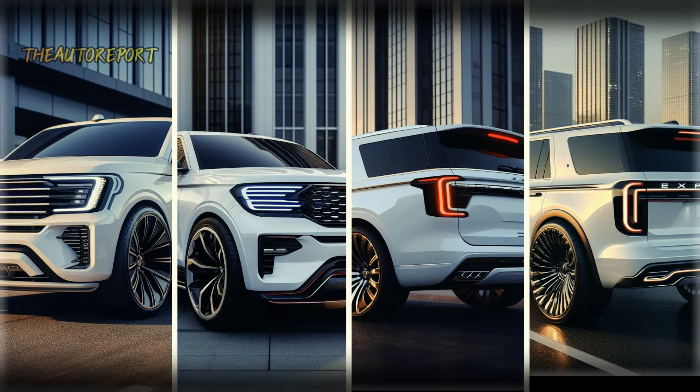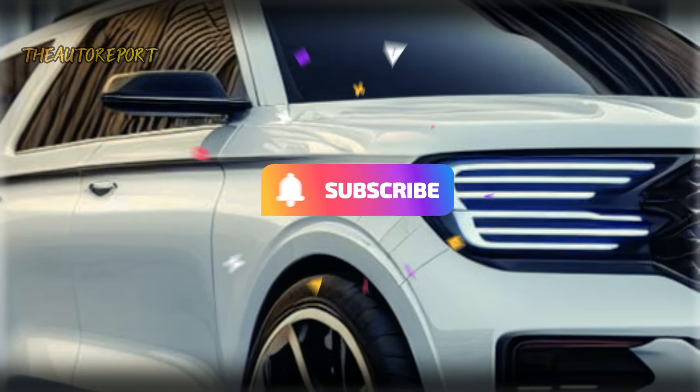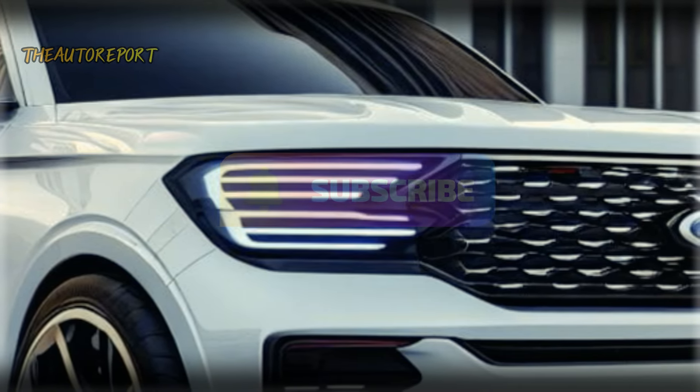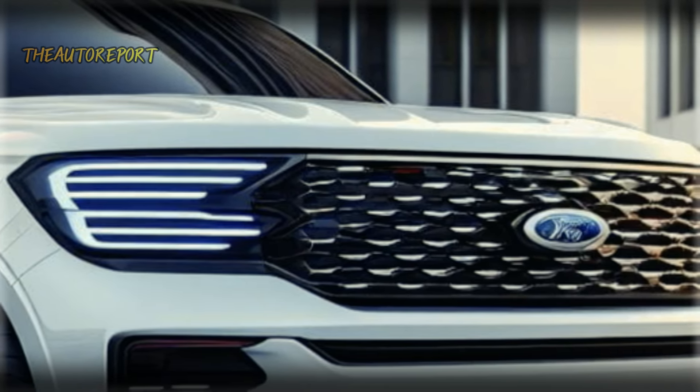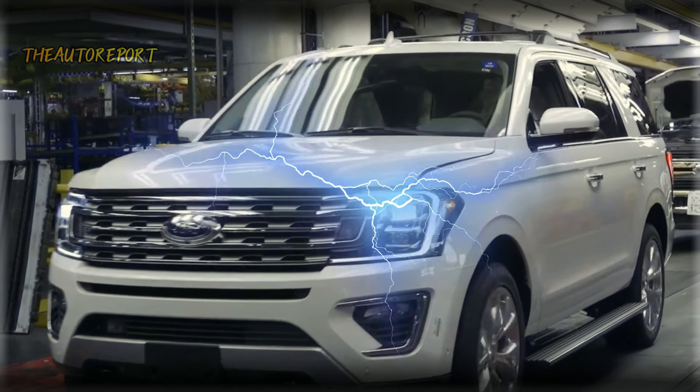Exciting times are ahead for Ford Expedition enthusiasts. If you're as hyped as we are, don't forget to subscribe, hit that like button, and share this video to keep the automotive community buzzing. Thanks for joining us on this journey, and we'll catch you in the next one.